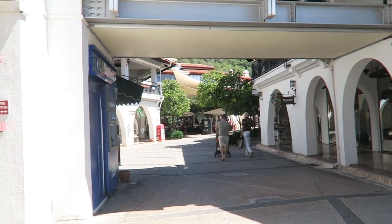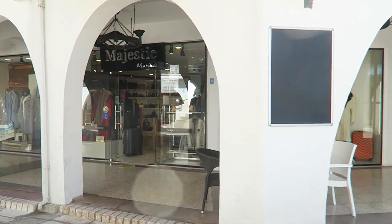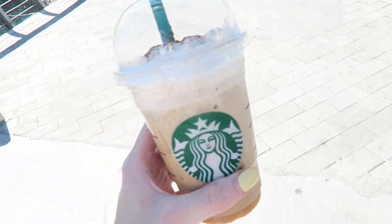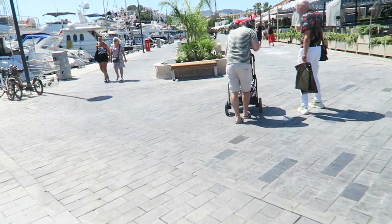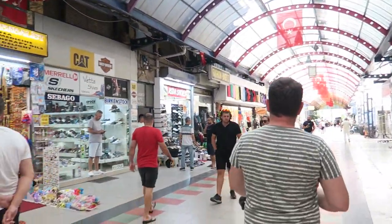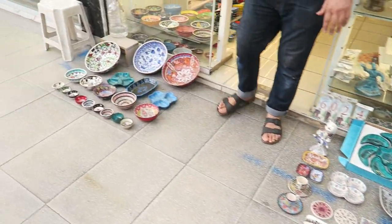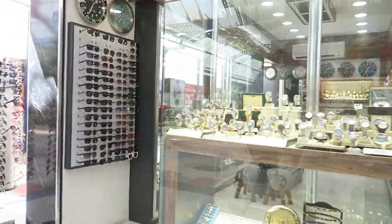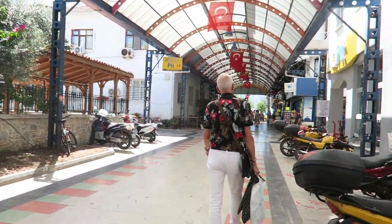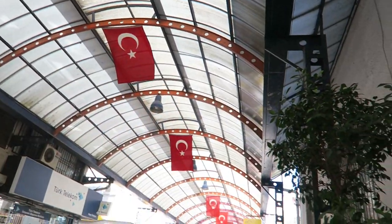Now we are on our way to Starbucks. We just got our Starbucks — I got a pumpkin spice Frappuccino — and now we're on our way to some other shops. We also just came to this little döner place in the bazaar to eat some döner.